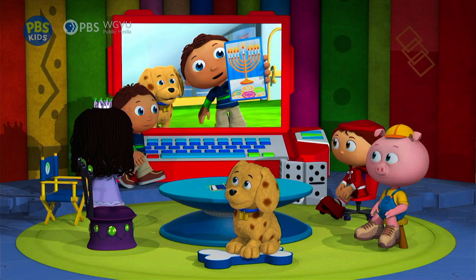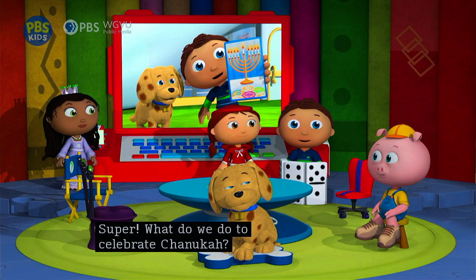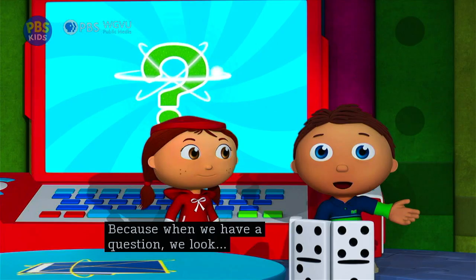Okay, Wyatt, state your question. Red invited me to a Hanukkah party. Me too. You're all invited. Super! What do we do to celebrate Hanukkah? I know — let's jump into my favorite Hanukkah book. Because when we have a question, we look... in a book!